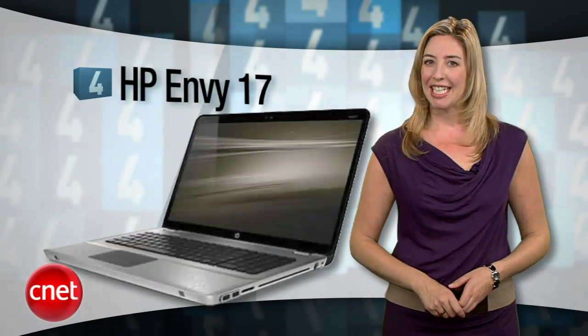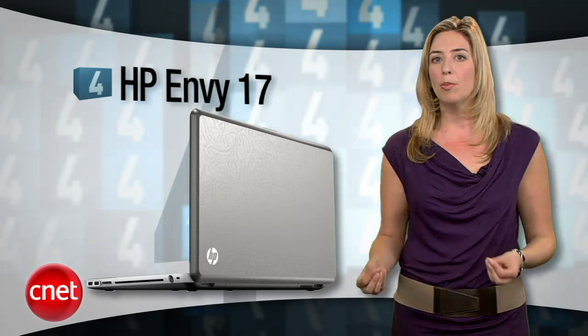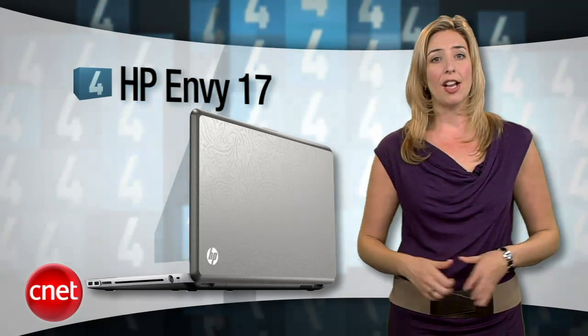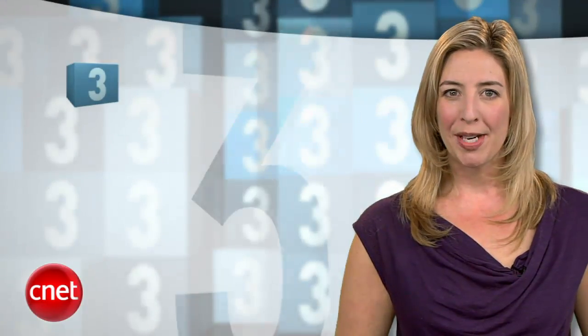At number four, we're going in the opposite direction price-wise and size-wise, but sticking with HP — it's the high-end HP Envy 17. The Envy line is HP's premium laptop brand, and the Envy 17 is a sleek aluminum MacBook Pro clone with a beautiful display, high-end audio, plenty of power and performance, and even USB 3.0, for around $1,500. I actually own the HP Envy 14 and believe me when I tell you it's real pretty.